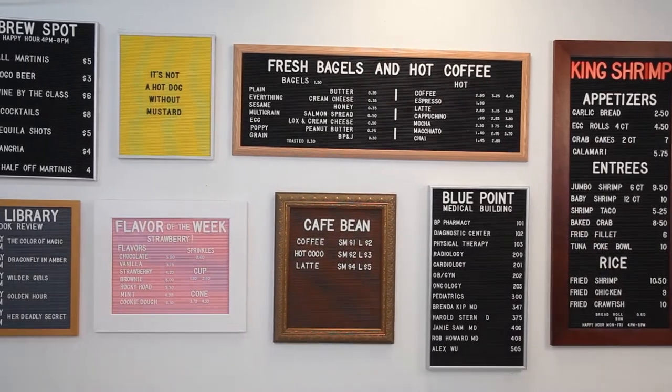Start creating your frame letter board at DisplayFrames.com. You design it, we build it.